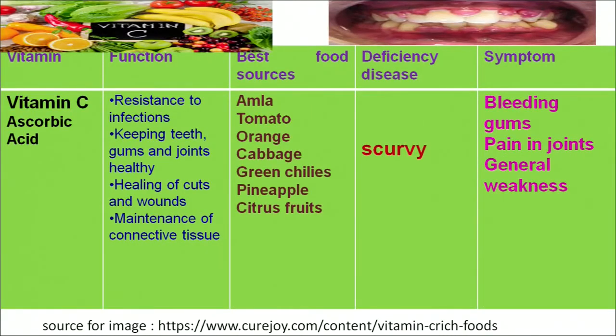Now let's move to another vitamin category — vitamin C, chemically known as ascorbic acid. Vitamin C plays an important role in providing resistance to infection, protecting our body from different kinds of infections. Its major role is to keep our teeth and gums healthy, keep our joints in healthy condition, help in healing of wounds, and maintenance of connective tissues. All citrus fruits and vegetables are the richest source of vitamin C.